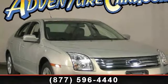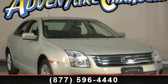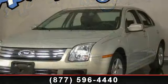Imagine yourself in this 2009 Ford Fusion SE. This may be the set of wheels you've been looking for.